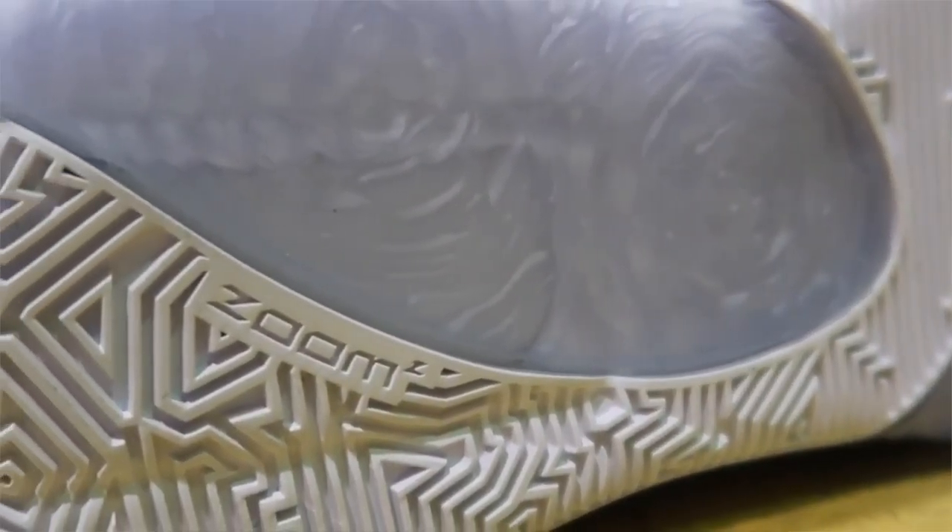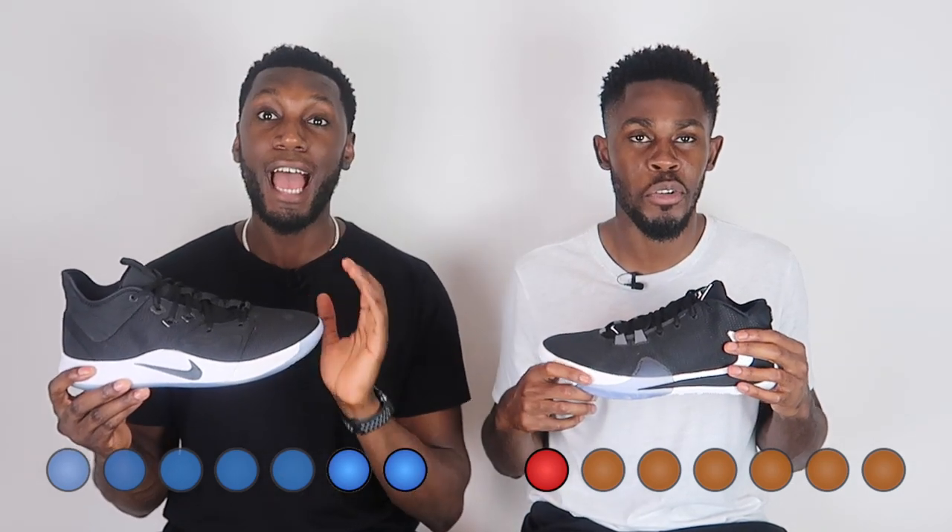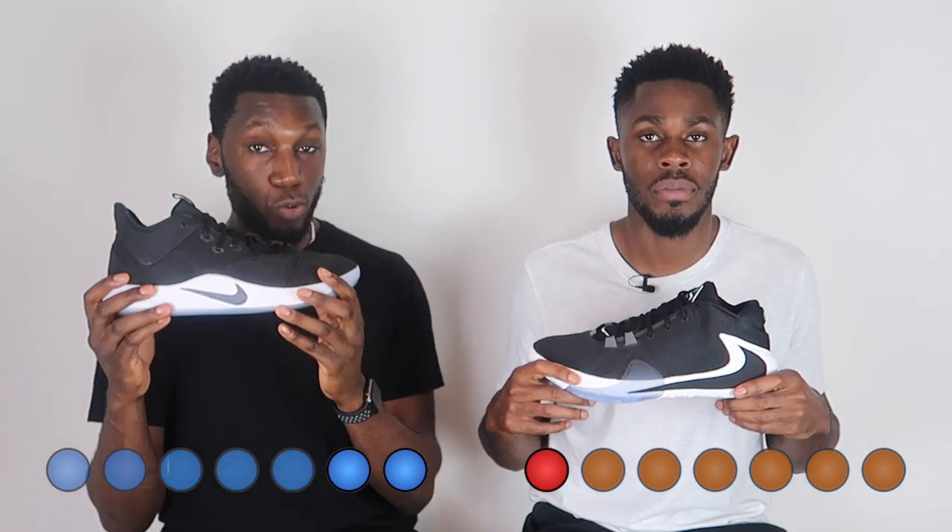On the Freak 1 side we have heel zoom — and not just any heel zoom, we have double stacked zoom, zoom squared. It performed really well. Giannis being the player he is, this setup definitely complements his game. However, I definitely prefer that forefoot zoom unit. You do have court feel on the PG side, though, so it's almost a preference thing — but the point goes to the PG3.